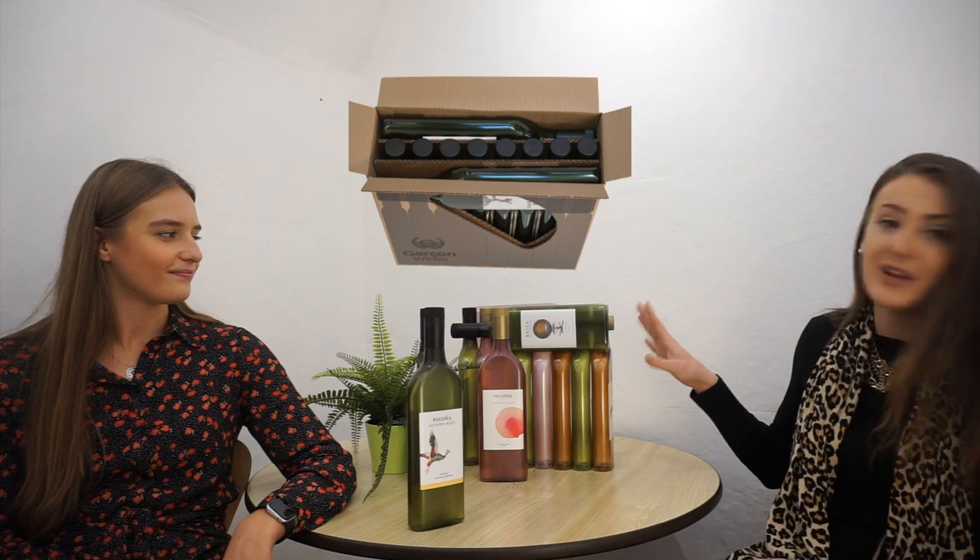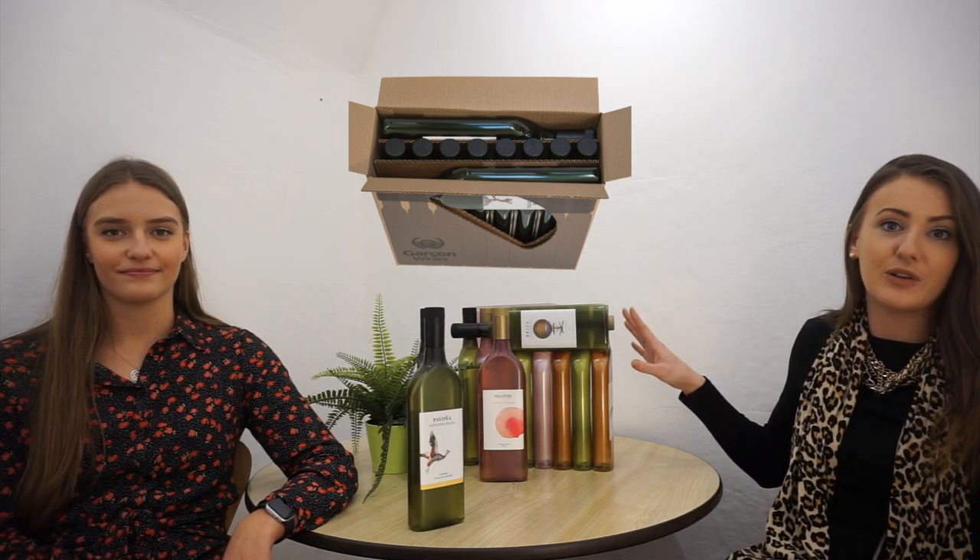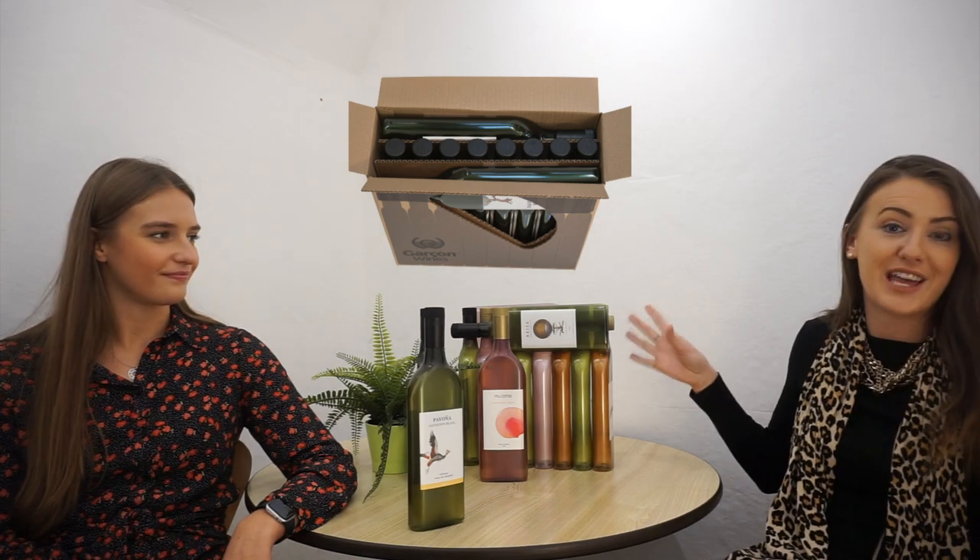This is our 10 flat bottle case configuration. It's a box that would fit usually just four round glass bottles of the same volume, and here we fit 10 bottles in the same volume.